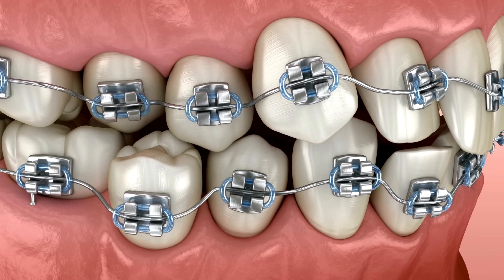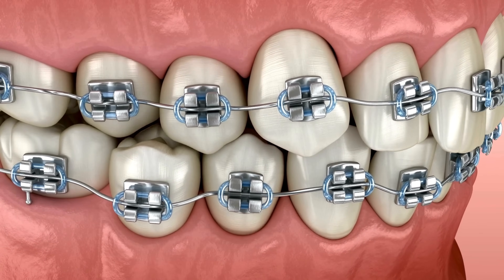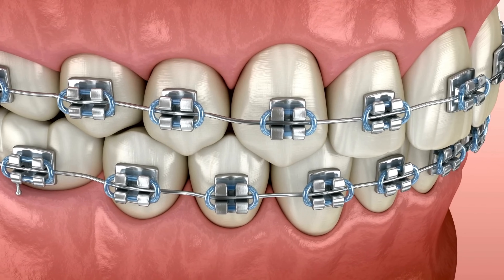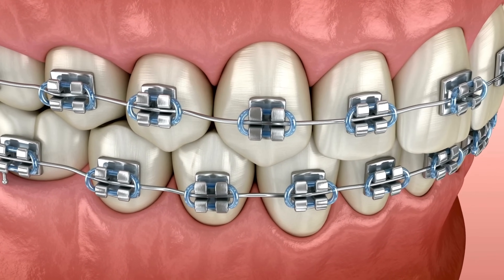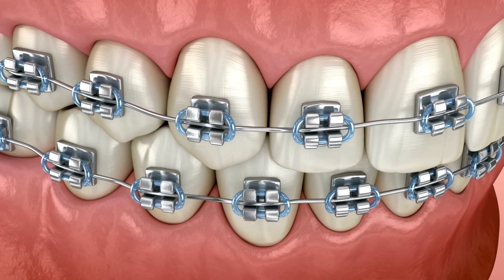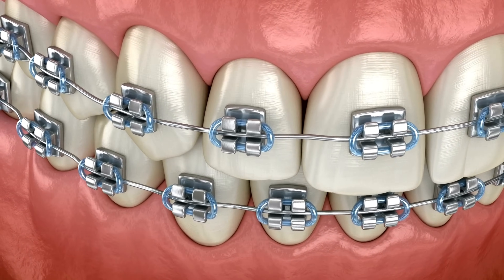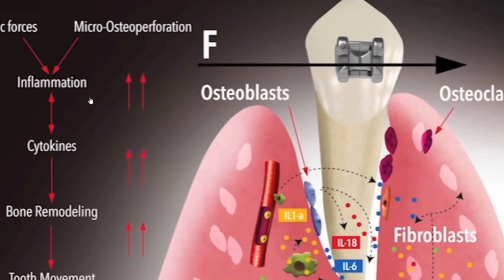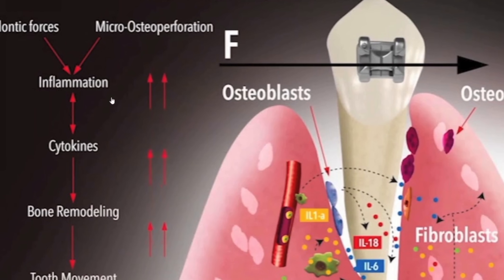When braces apply pressure to a tooth, the periodontal ligament stretches on one side and compresses on the other. This movement triggers a biological response where bone is broken down on the compressed side and rebuilt on the stretched side. This process, known as bone remodeling, is what allows teeth to gradually shift into place.